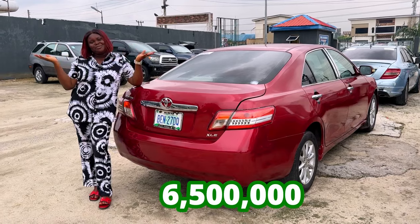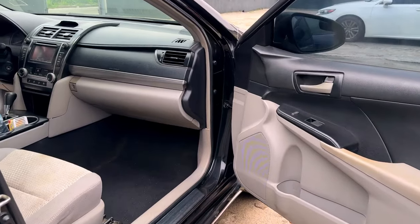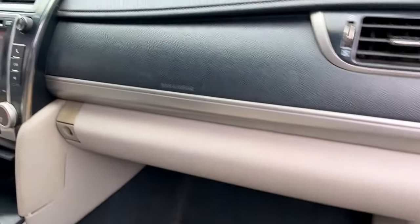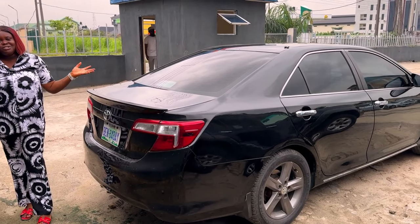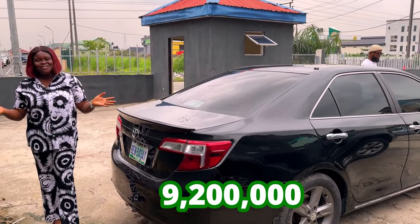This is the 2013 Toyota Camry Nigerian used, four plugs. It's made up of fabric interior. The dashboard is okay. The AC is chilling. The interior is super clean. And that's what the back seat looks like. And this is the back view of the 2013 Toyota Camry, going for 9.2 million, slightly negotiable.